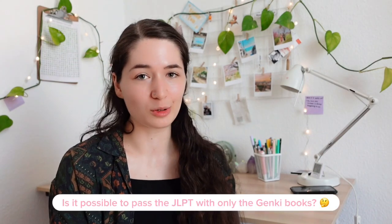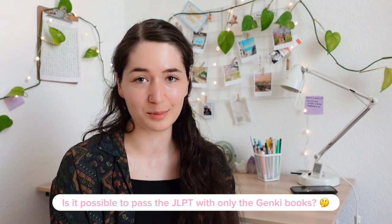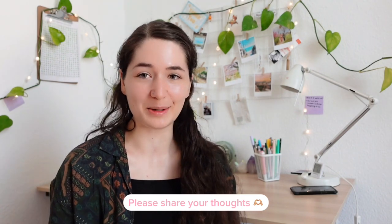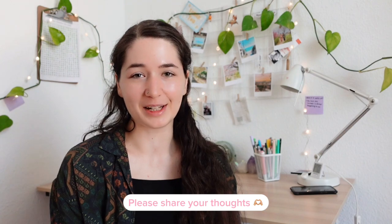Now it's your turn! Please let me know if you think it's possible to pass the JLPT with only the Genki books — and maybe you've done it, please tell me your experience. If you haven't, please also share your opinion. If you enjoyed the video and know someone who would benefit from it, please share it with them. You can also watch more of my Japanese study videos right here. Thank you so much for watching till the end, and I will see you next Sunday. Bye bye!